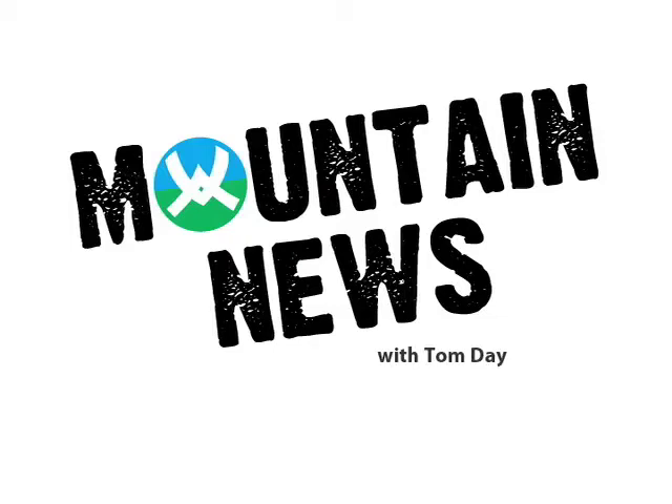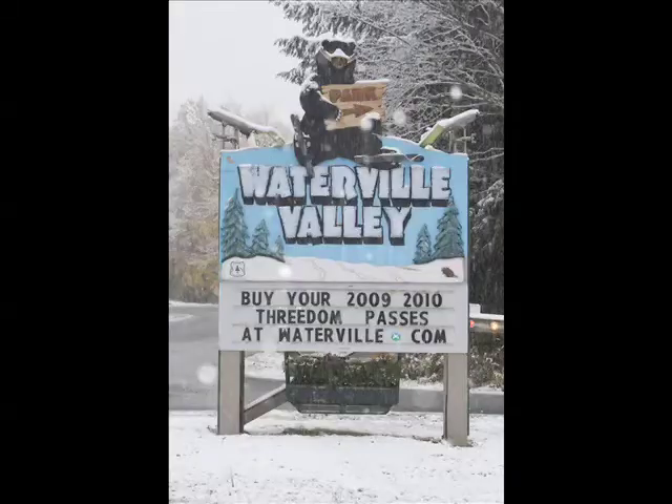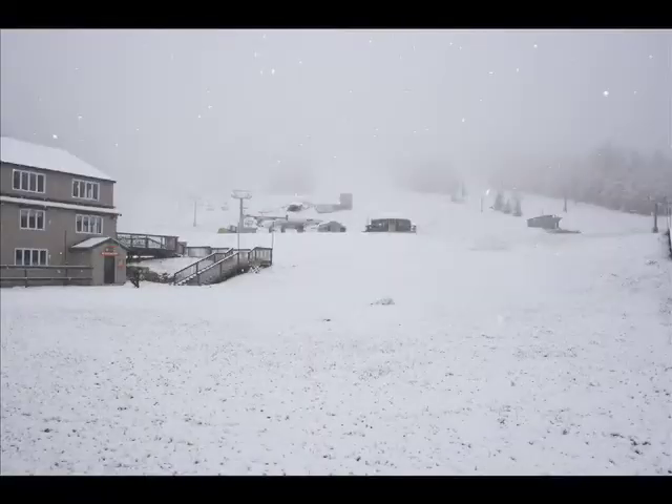Hey, this is Tom with the mountain update from beautiful Waterloo Valley. We're open on November 21st, but we already got natural snow at the top of the mountain. We got a couple inches the other night, so it got nice and white — the whole mountain was white, top to bottom.